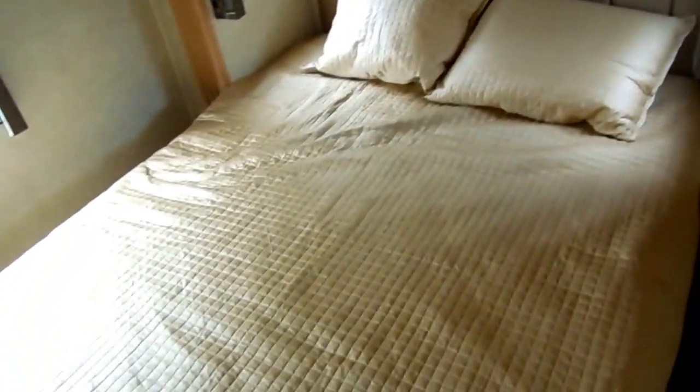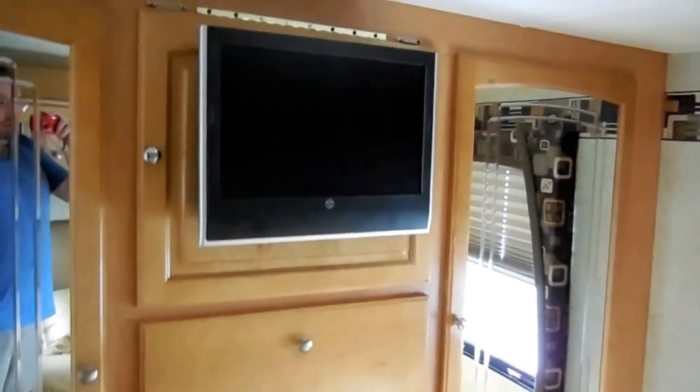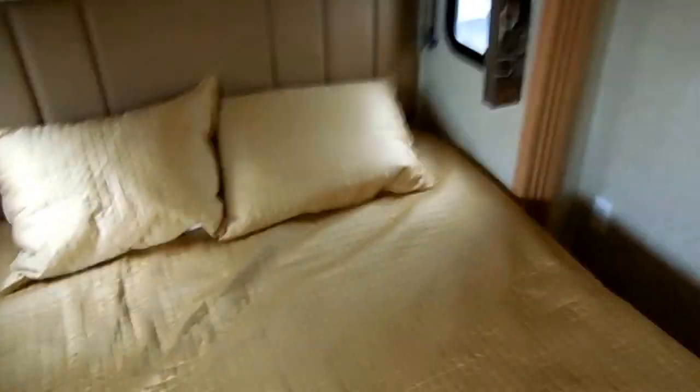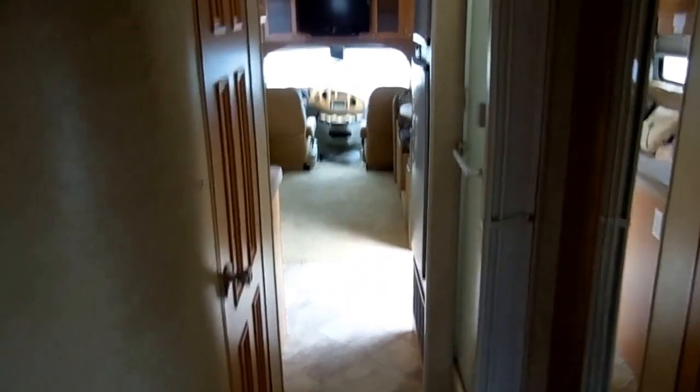Queen island bed here in the back with a very comfortable mattress — this is all in a slide out. At the front of the bed you get another flat screen TV. Plenty of storage, and here's a little table you can set up in front of the sofa. Nice wardrobe hanging closets and plenty of drawer space. This is just about the ultimate small motorhome you could ever want. Three slide outs give this 31 footer the room of a 35 footer — lots of room in this RV.